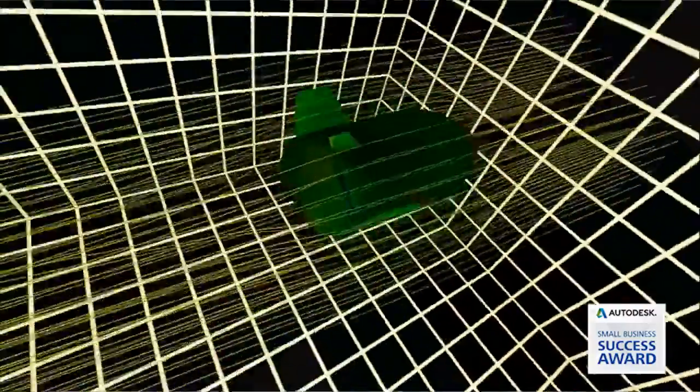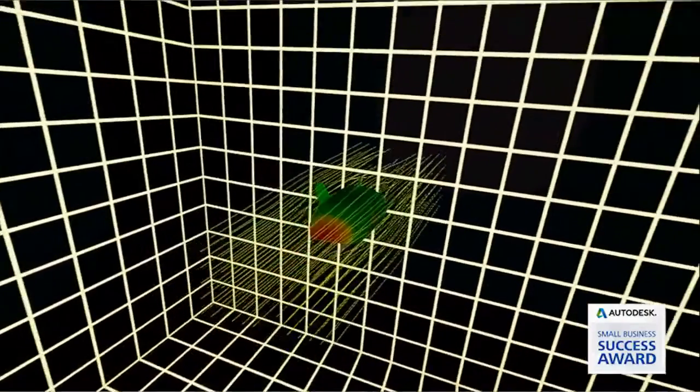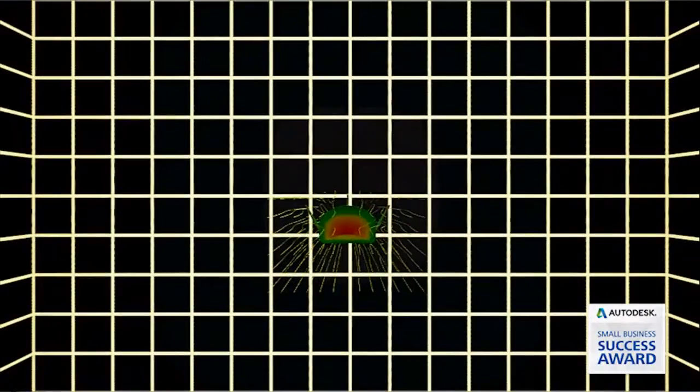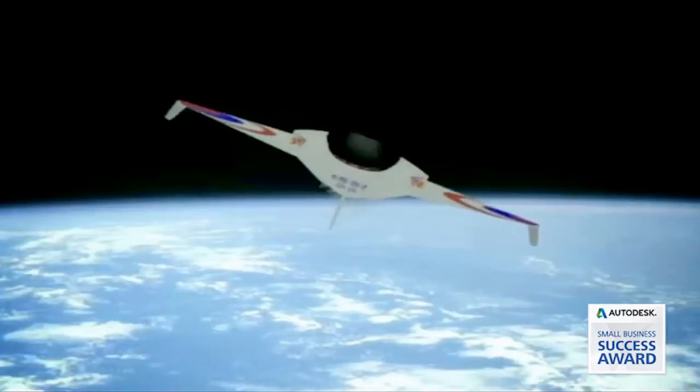We're designing and building an engine that's about 10 times more efficient than any engine that's ever been flown before. We are able not only to design and simulate things, but also put them through presentation tools like Autodesk Showcase, 3ds Max, or Maya, where we take the designs and present them in a beautiful way.